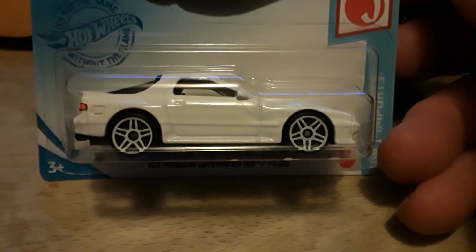Got some spares — like this Mazda. I'm going to do something special with that, do a custom. It's a good looking car but I just want to make it better.